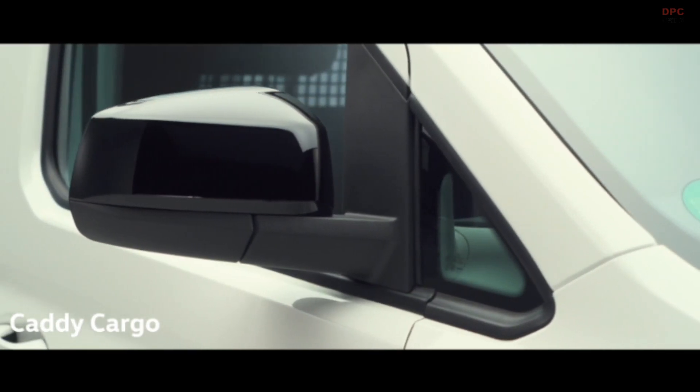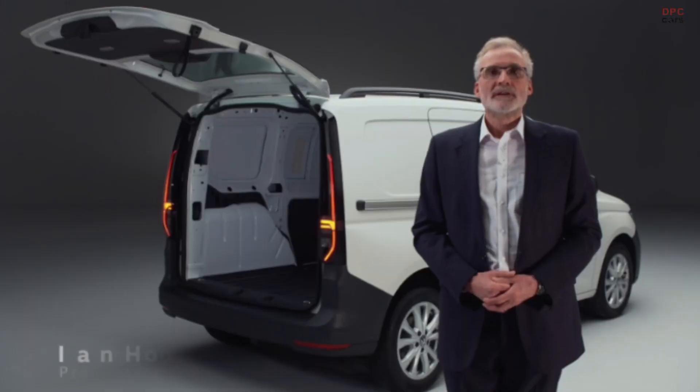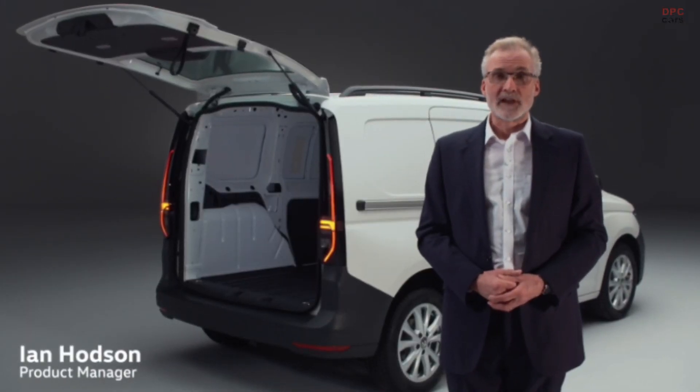When it comes to getting the job done, Caddy Cargo handles it all and does it with style. Caddy 5 is a more versatile load carrier than ever before.